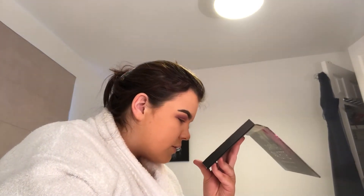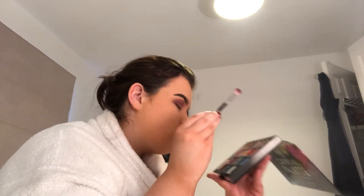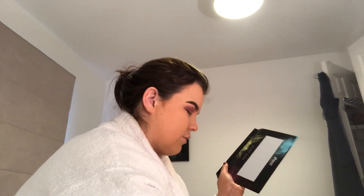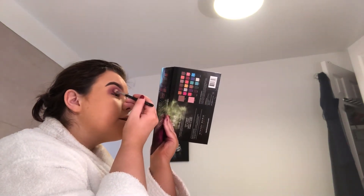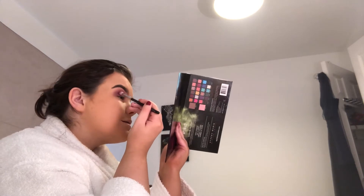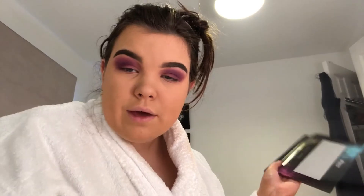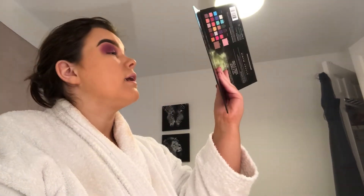Next shade I'm going to use is Wasted, which is what I'm probably going to be tonight — I'm only joking. So much fallout, it went into the other shades. I can actually feel the excess going onto my leg when I tapped it off there. I have to be very careful, I guess. It looks very heavy, does it not? Like, I've only used three shades and... that is heavy.